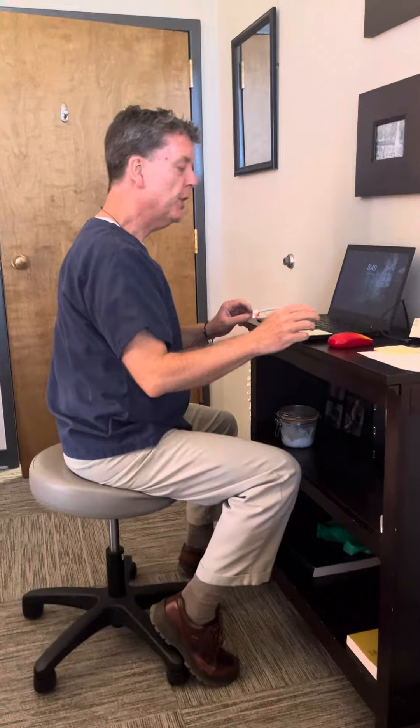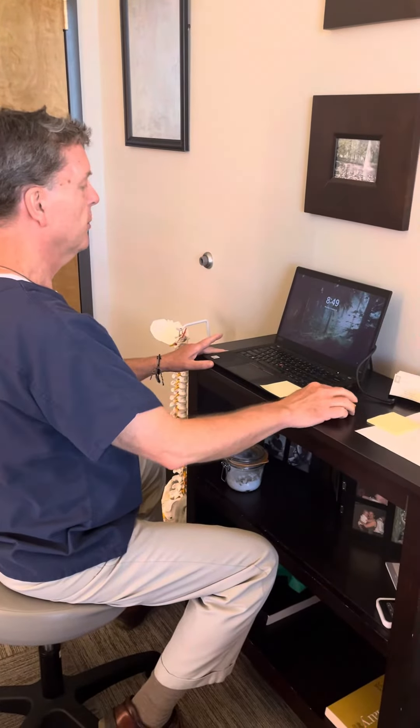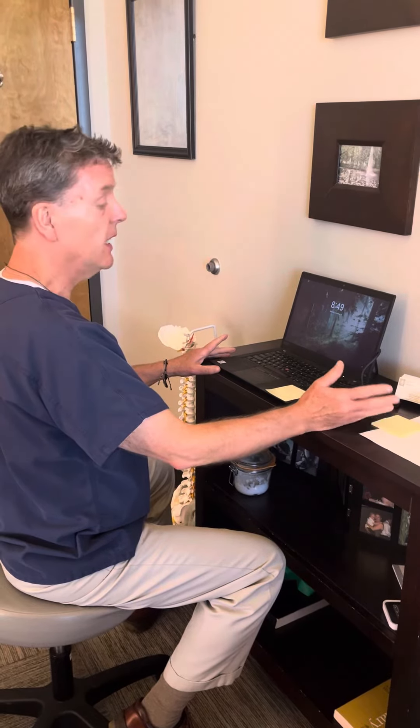Welcome again to Colorado Spine Therapy. This time we're going to talk about the mouse. Most people are right-handed, so if you work with a mouse here behind your screen and you do it professionally six to eight hours a day if not more.